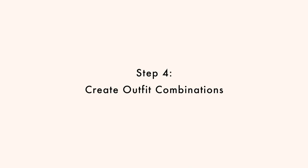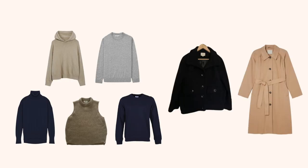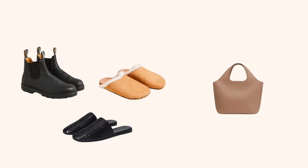Step four: create outfit combinations. The fourth and final step is to start styling yourself and creating outfits, and I have a few tips for maximizing your capsule wardrobe. Think of your tops and bottoms as making up your base outfit — with five tops and six bottoms, that's 35 base outfit combinations. Knitwear and outerwear are your secondary pieces that add variety, while shoes and accessories are the finishing touches. When adding secondary pieces, I recommend changing multiple pieces at once rather than one at a time.